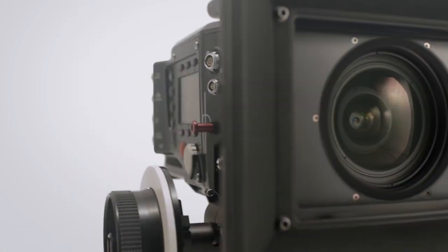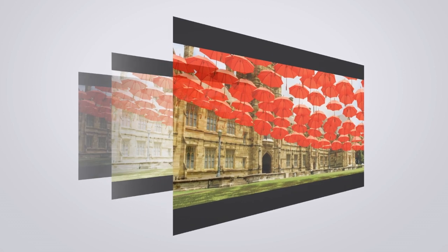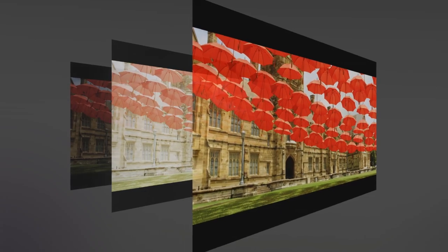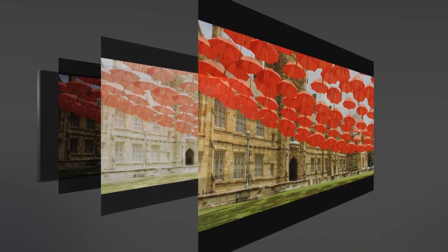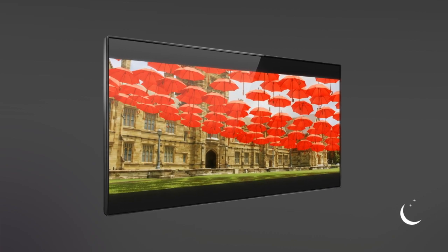HDR technology is used in video. In fact, with brightness levels of a thousand nits and above, Hollywood Studios use HDR when shooting and mastering the footage. And to view the content as intended by the creators, HDR compatible TVs became somewhat of a necessity.